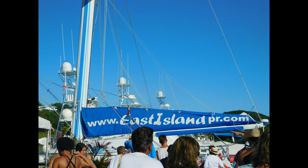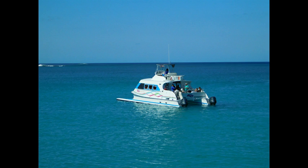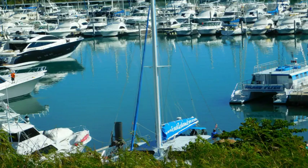Time for some more adventure with our friends at East Island Excursions — a snorkeling day trip to the Spanish Virgin Islands. Adventures in the Caribbean is out here today at Porta del Rey, and we're joined today by Nicole. Good morning, Nicole.